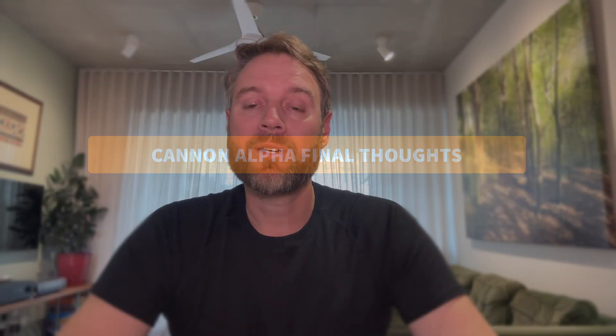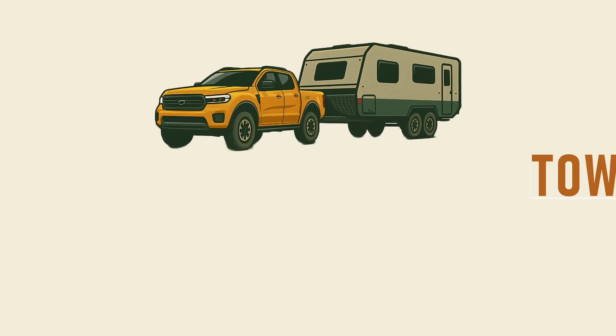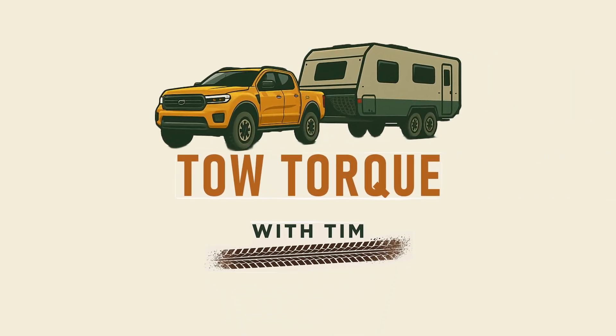It's a promising rig for campsite power with a huge battery and a decent six kilowatt output, but whether it can autonomously charge when the battery drops is still unanswered. Right now, the Canon Alpha PHEV looks like a serious contender, but whether it's a smart buy or an unknown gamble depends on how well those unanswered questions play out.